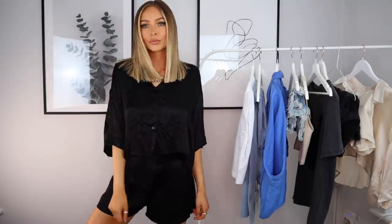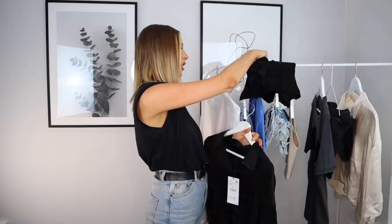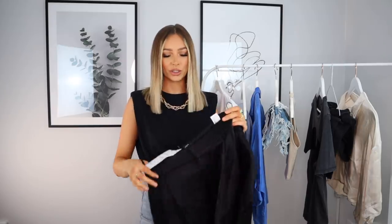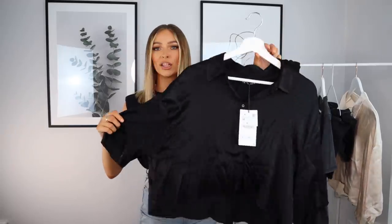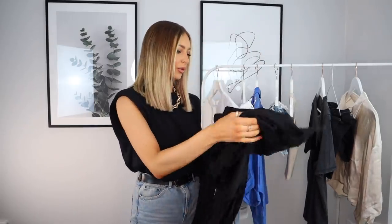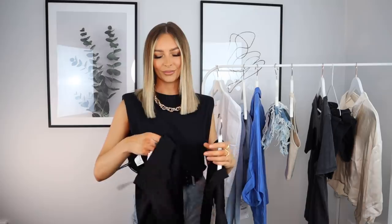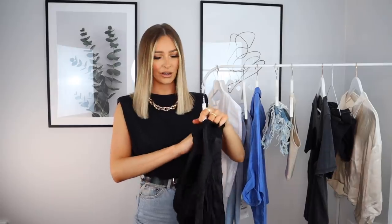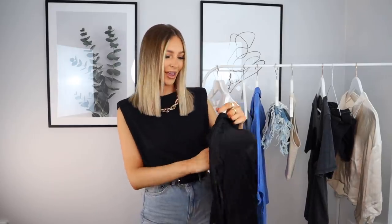I got a size small in the shorts, which is my usual size, but I had to size up to a medium in the shirt as they didn't have a small. It doesn't look too big though. These were sold separately — the shirt was £19.99 and the shorts were also £19.99, so £40 for both. You'll see how it looks in the cutaway!